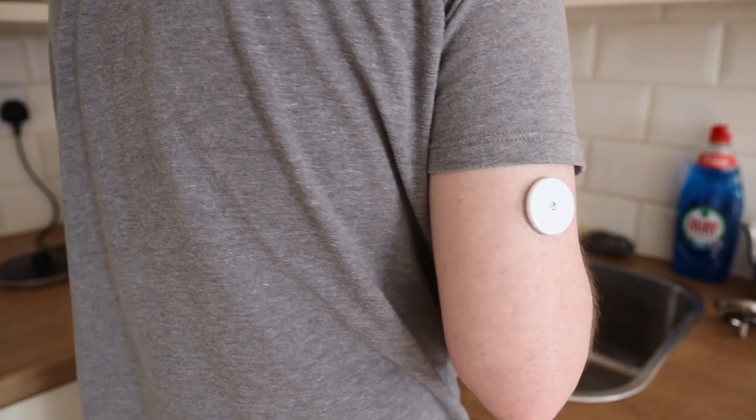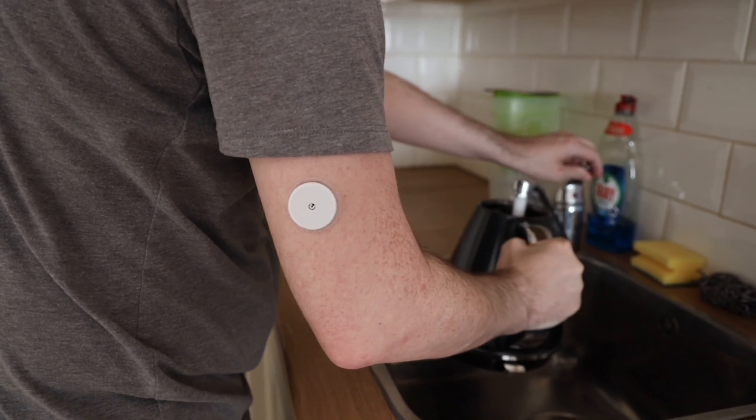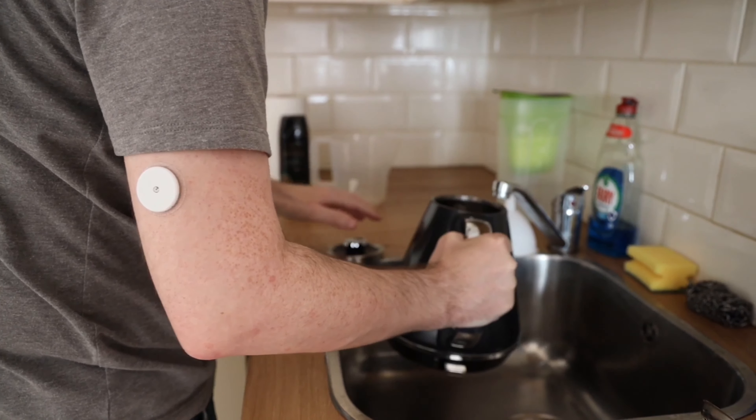They can be used as what we call a theranostic device, and that combines a diagnostic — for example, a glucose measurement in the skin — with a therapeutic delivery of insulin. That combined theranostic device would benefit patients in terms of improving the level of drug that we put into the skin and obviously better patient outcomes for diabetic patients.